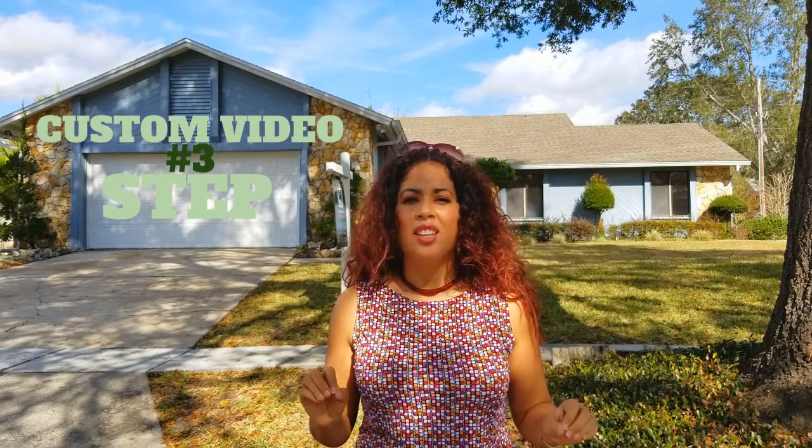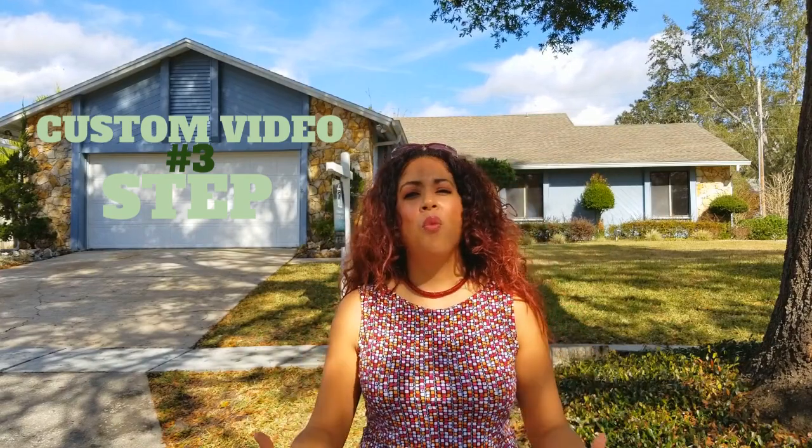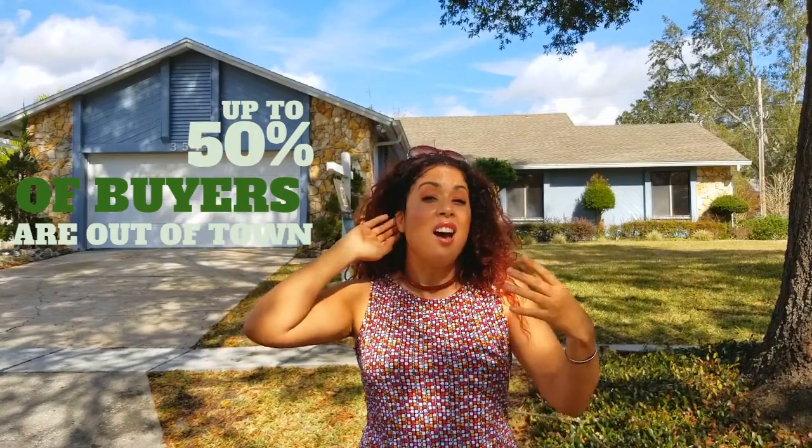Step number three: we do a professional custom video of your home. Not only are we going to stage your home and do high definition photos, we are also going to video your home. Did you know that almost half of the buyers in Central Florida come from out of state, out of country, out of town, and sometimes they don't have the opportunity to come walk through your home? So we do a custom professional video walkthrough.